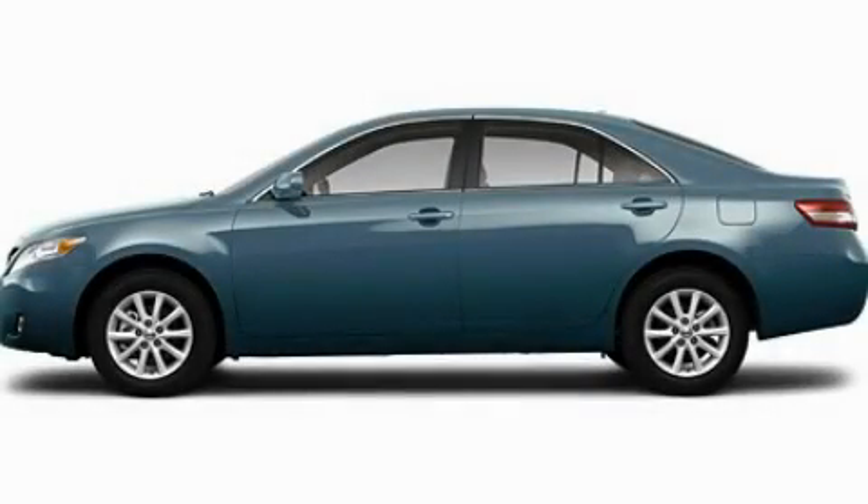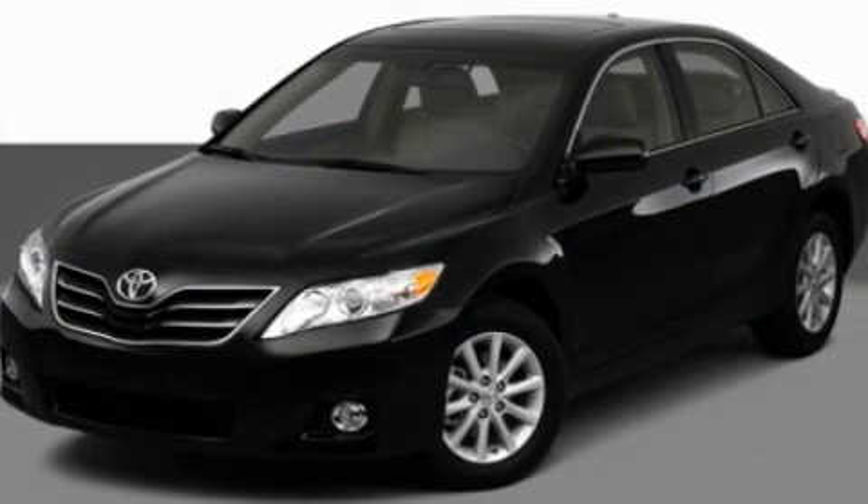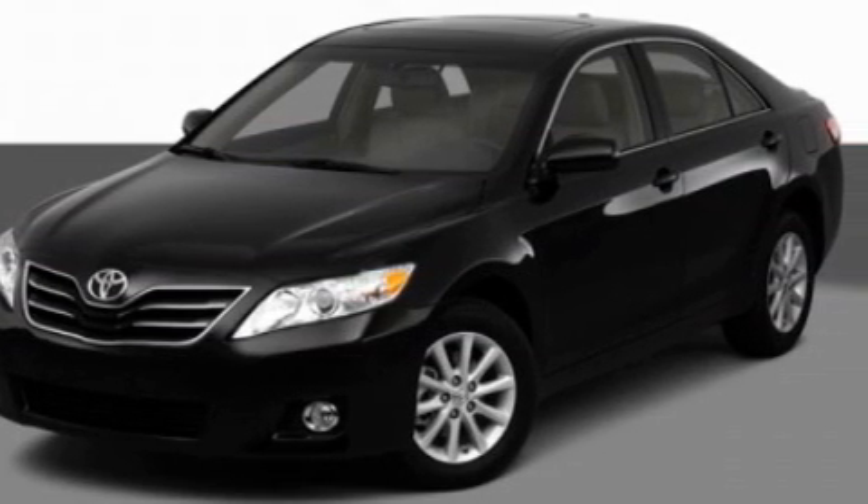This is a 2011 Toyota Camry. It features a 2.5-liter 4-cylinder engine and an automatic transmission.